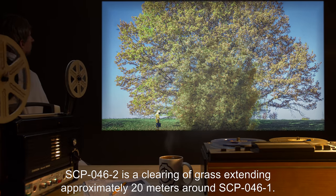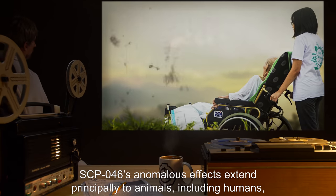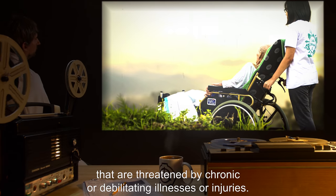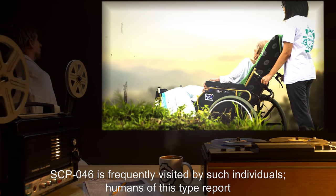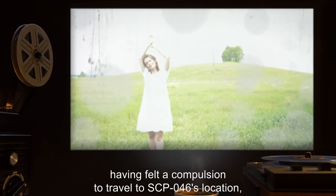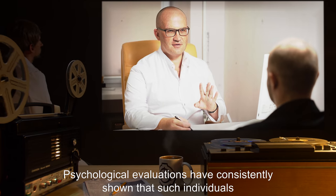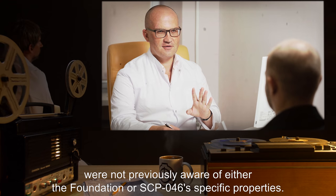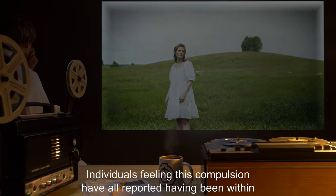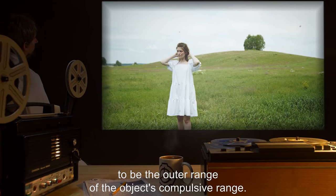SCP-046-2 is a clearing of grass extending approximately 20 meters around SCP-046-1. SCP-046's anomalous effects extend principally to animals, including humans, that are threatened by chronic or debilitating illnesses or injuries. SCP-046 is frequently visited by such individuals. Humans of this type report having felt a compulsion to travel to SCP-046's location, often reporting that the location came to them in a dream. Psychological evaluations have consistently shown that such individuals were not previously aware of either the Foundation or SCP-046's specific properties. Individuals feeling this compulsion have all reported having been within a 50-kilometer radius of SCP-046 at the time, believed to be the outer range of the object's compulsive range.